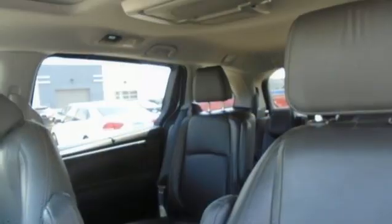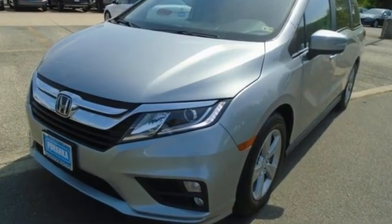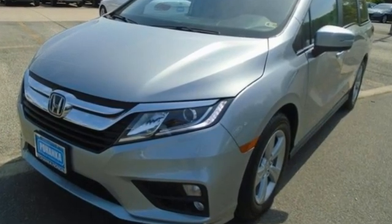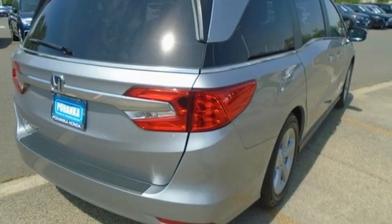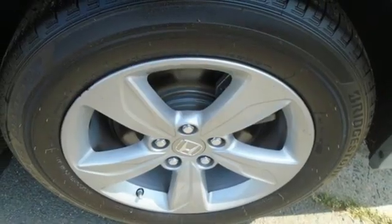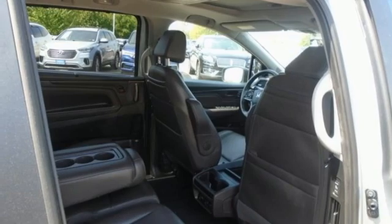Apple CarPlay and Android Auto allows you to use apps from your phone through your vehicle's infotainment system. Kelley Blue Book states that in everyday driving, the Odyssey suspension absorbs bumps and road imperfections for a very comfortable ride, yet the settings are not so soft as to induce unwanted body roll in the turns.